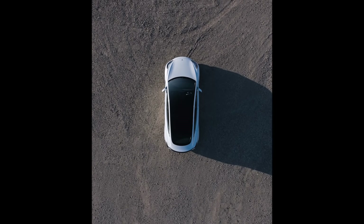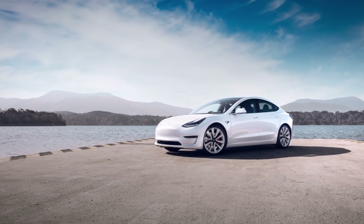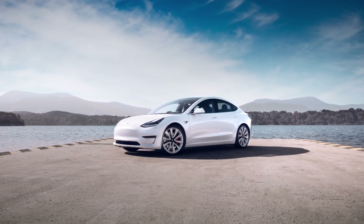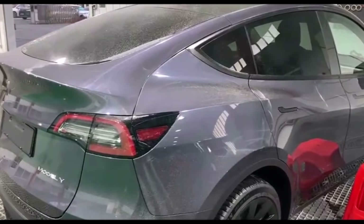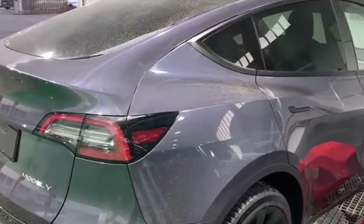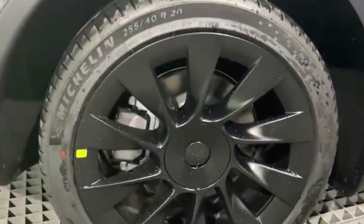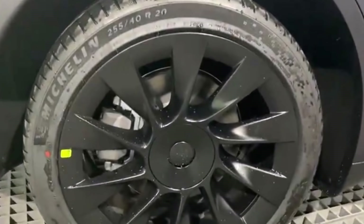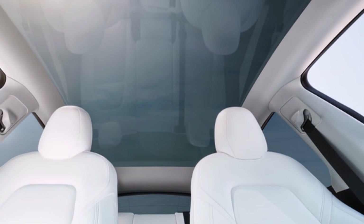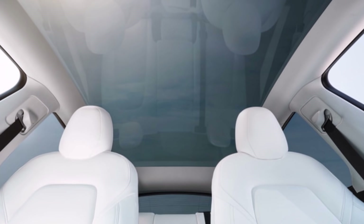Tesla requires owners to agree to a number of terms and conditions for the FSD beta program. Owners must consent to the collection and review of ongoing VIN-associated vehicle driving data while enrolled. Participants must understand that when using FSD beta, they are responsible for remaining alert with hands on the wheel and must be prepared to take action at any time. FSD beta does not make vehicles autonomous, and access to the system could be revoked at any time — which should discourage drivers from abusing the system, such as when Consumer Reports posted a video showing how to use Autopilot without anyone in the driver's seat.